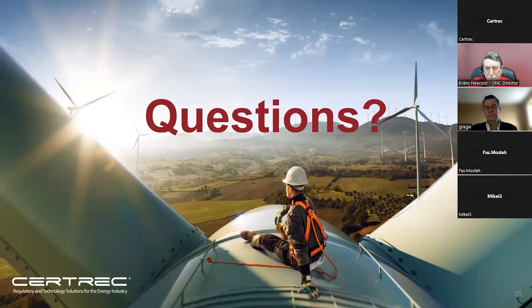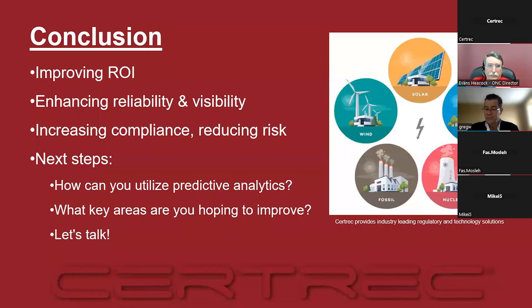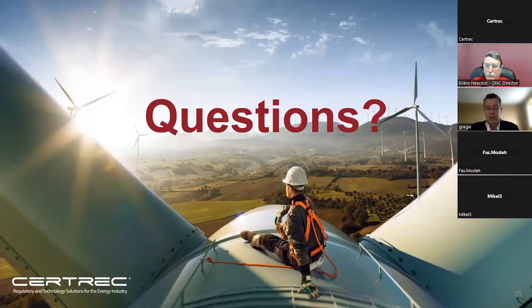Question from the chat: can your platform integrate into third-party platforms? Answer: our platform is integrating into the CertTrack portal, for example. We also have native DNP3 communication to integrate directly into third-party SCADA systems, and we also provide APIs to integrate with third-party systems as well.